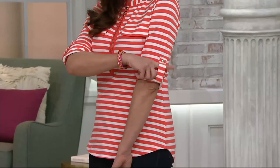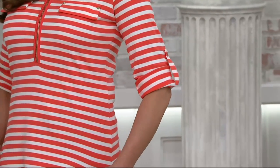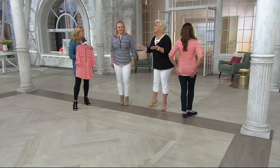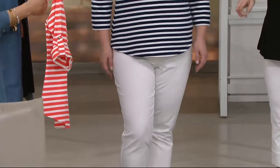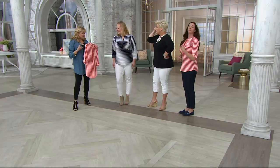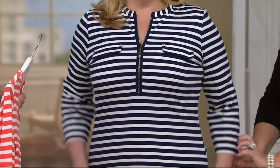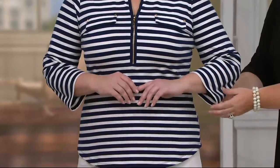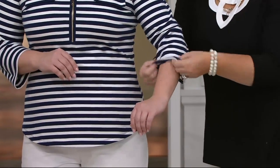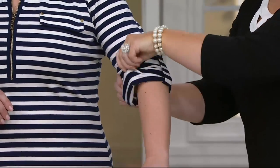You can also layer this — you could put a light tank under it and zip it all the way down for that layered look, which is so in and cool. You can pair it with pants, shorts, crops, yoga pants. Good vacation shirt. The length is 26 and a half inches to 28 and 5 eighths. Plus size length is 29 to 30 and 3 quarters. All machine wash.